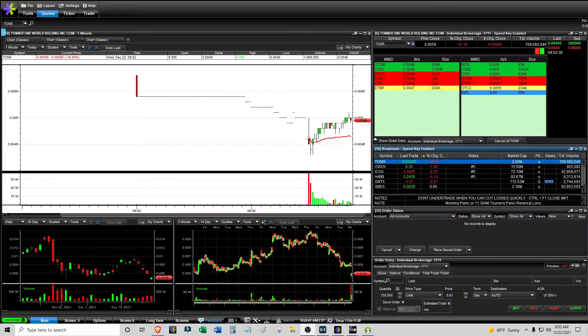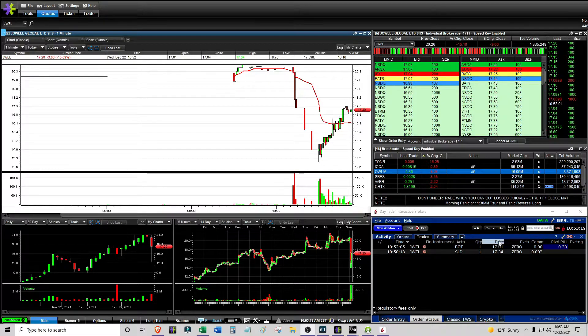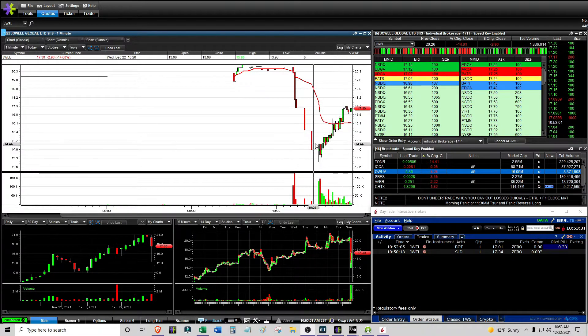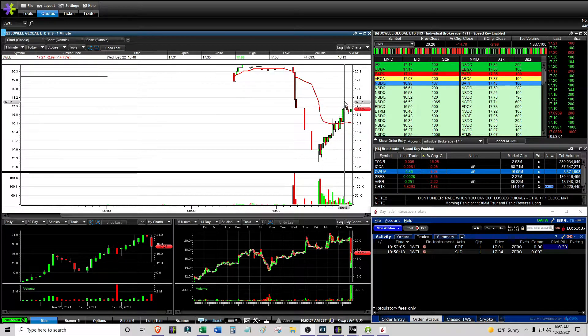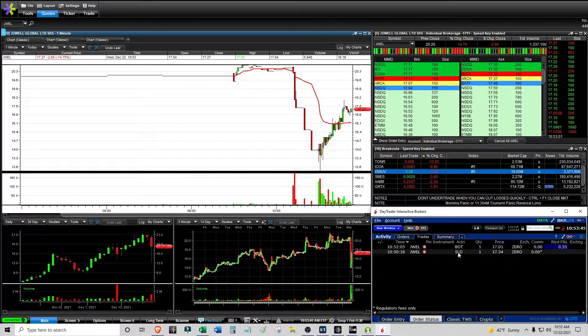It is 10:53 AM. This was too rich for my blood, but I got in and out of a setup here with JWEL — a short setup. This is like shorting the bounce after a panic. It had a big sell-off from $20 down to as low as $12, which is a lot of range. Then it bounced. I was watching it closely at VWAP to see if it would reject VWAP, but it broke above it, and then it looked like we were having some topping action — that's when I was short.